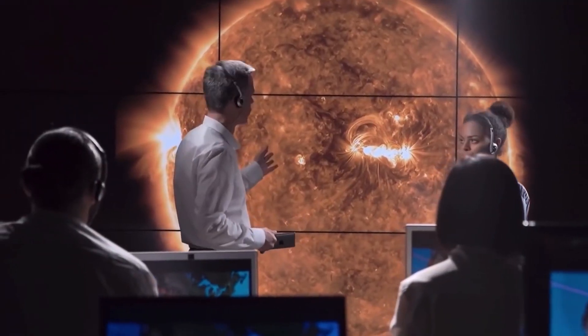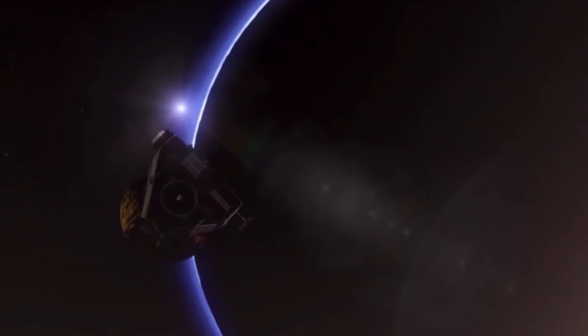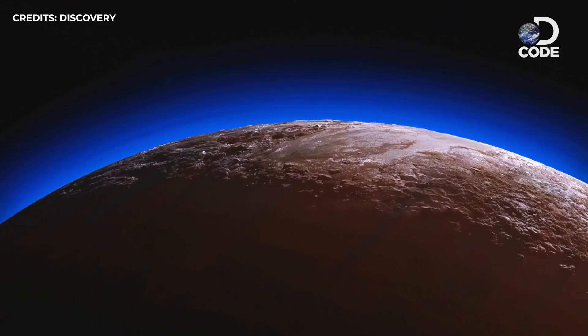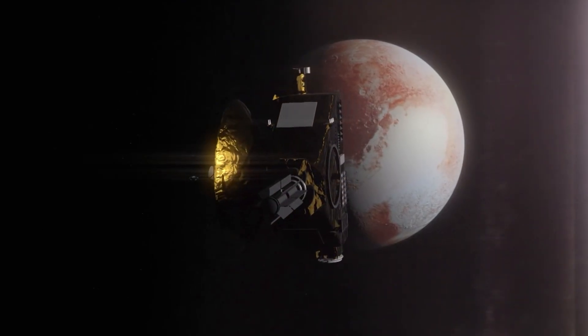These are just a few of the many weird mysteries that scientists are hoping to solve with the New Horizons mission. So far, the data and images from the spacecraft have exceeded all expectations, and there's still a lot more to come. We can't wait to see what else Pluto has in store for us.